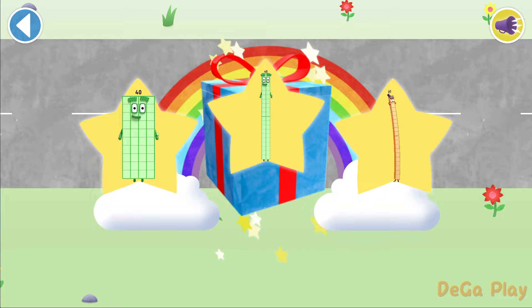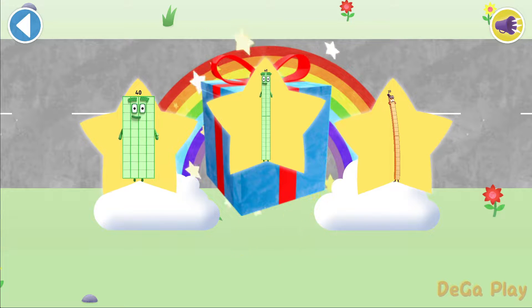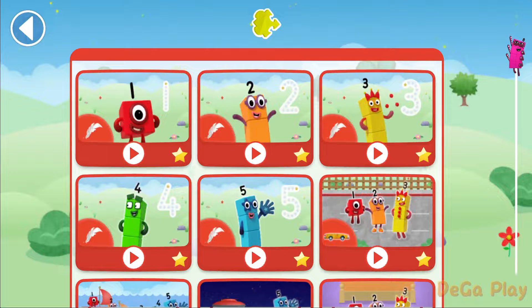Well done. You've unlocked a sticker. Which sticker will you choose? You can choose another sticker next time. Try to collect them all. Brilliant. Play again to unlock it. Let's play.